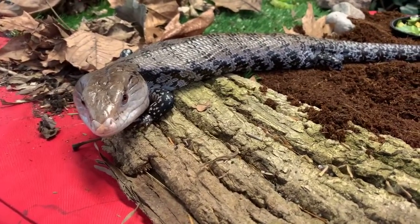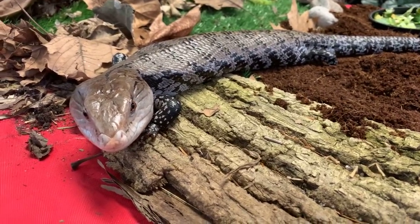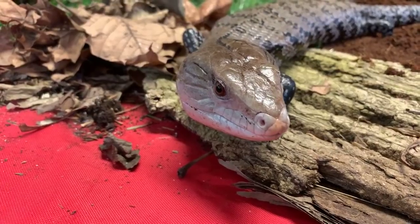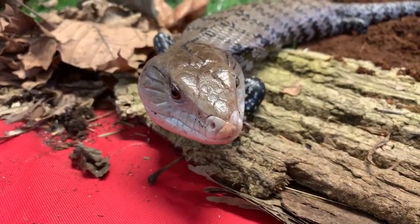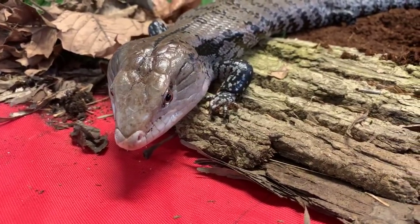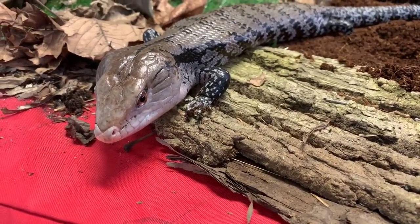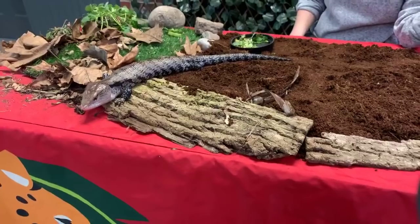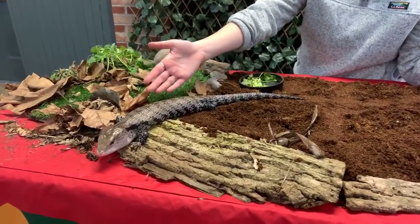Chase asks how long skinks typically live. Sidney is 15 years old, but they can live well into their 20s and even maybe into their 30s, so he has a lot of life ahead of him. Jaden wants to know if they use their tongue to smell — they do use their tongue to smell, and he has a bright blue tongue, so hopefully he'll stick his tongue out a little bit for us. Natalie wants to know how small he is up close — Sidney is actually about two feet long, so he's pretty big and actually a pretty long lizard. He's a pretty skinny lizard because he's going to try to pretend like he is a snake.